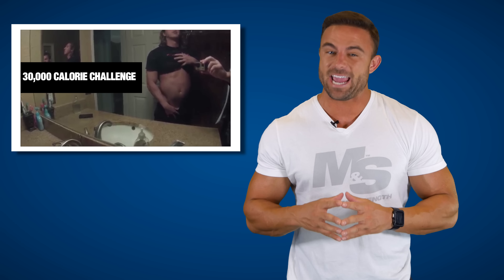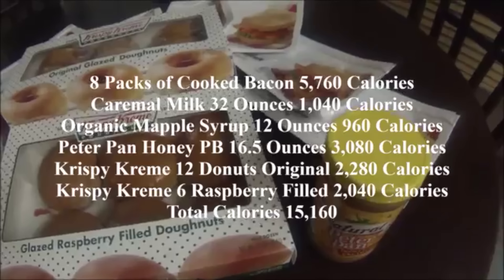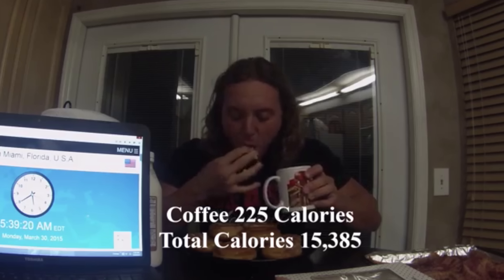Number nine: the 30,000 calorie challenge. Just when you thought things couldn't get any more intense, Devin from Beast Aesthetics goes and one-ups the rest of the internet. If you thought 20,000 calories was ridiculous, you better get your mind right. Devin did 17 pounds worth of food in just one day, weighing in and weighing out within that 24-hour period, and he shows us the food baby. Good work, brother.